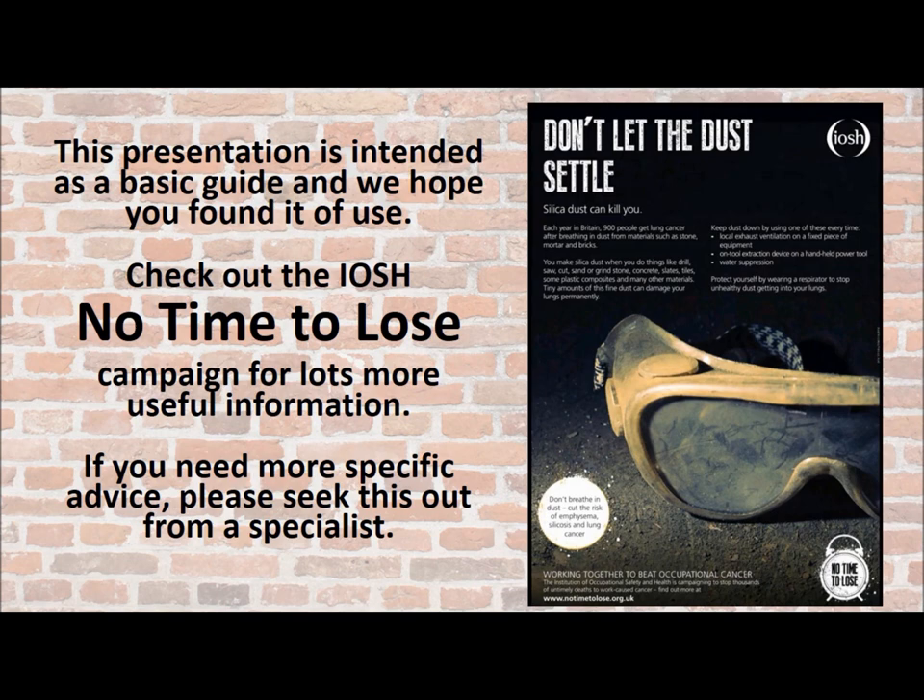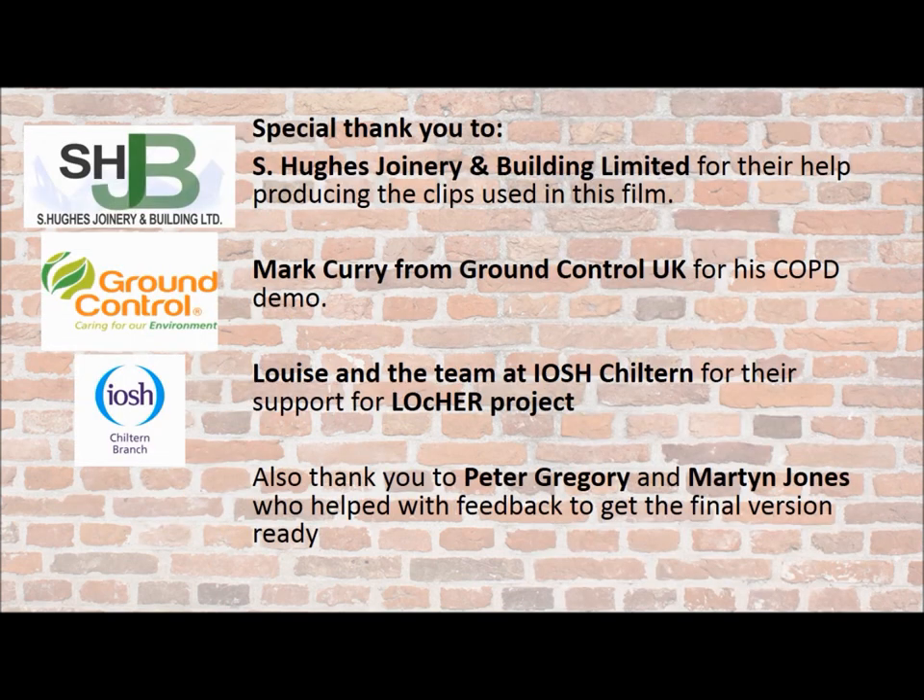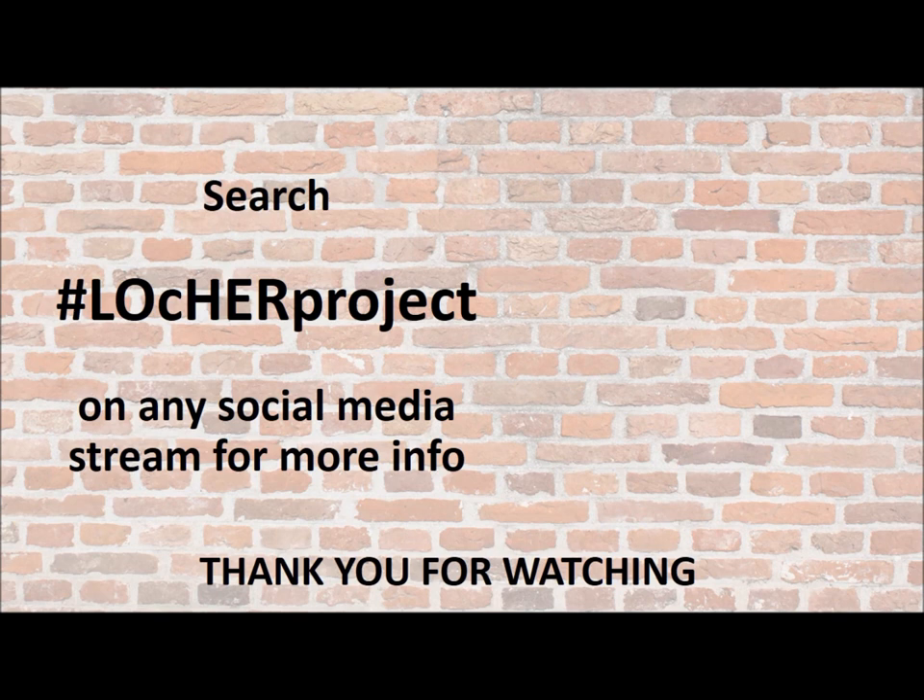A special thank you to Steve Hughes, Joinery and Building Limited for help producing the clips for this film; Mark Currie from Ground Control UK for the COPD demonstration; Louise and the team at IOSH Chiltern for the support for the Locker Project; and also a thank you to Pete Gregory and Martin Jones who helped with feedback to get this final version ready. If you want to know more, search hashtag Locker Project on any social media stream for more information. Thank you for watching.